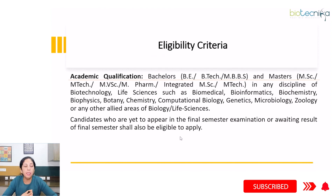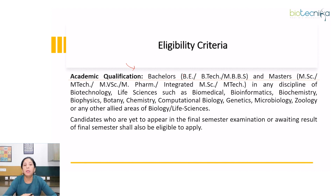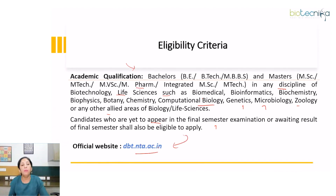Eligibility for DBT BET includes Bachelors (BE, B.Tech, MBBS) and Masters (MSc, M.Tech, Masters of Veterinary Sciences, M.Pharm, Integrated MSc/M.Tech) in any discipline of biotechnology or life sciences such as biomedical sciences, bioinformatics, biochemistry, biophysics, botany, chemistry, computational biology, genetics, microbiology, zoology, or any allied areas of biology. Candidates yet to appear in the final semester examination or awaiting results are also eligible to apply. Refer to the official website for further details.